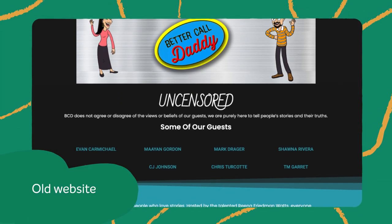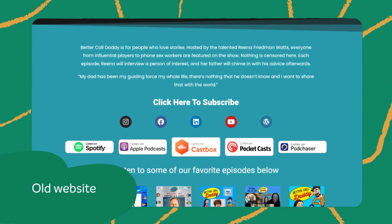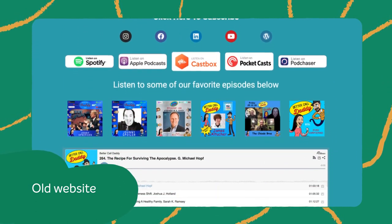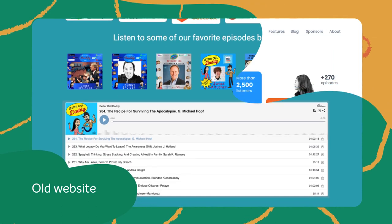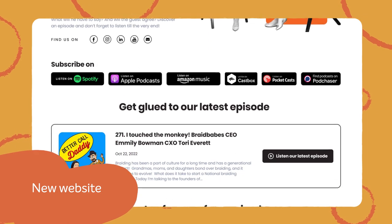This popular podcast had a website that needed to be updated and easier to navigate. The text, structure, and colors were overwhelming, but thanks to the creative teams at Namecheap's EZWP and Breezy, the website was revitalized.